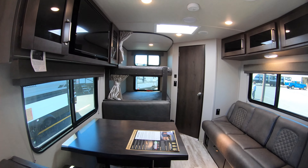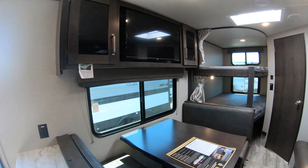My name is Ben from Bullion RV. If you have any questions or would like to take a look at this unit, please give me a call or shoot me a text at 507-402-2254. Thanks.